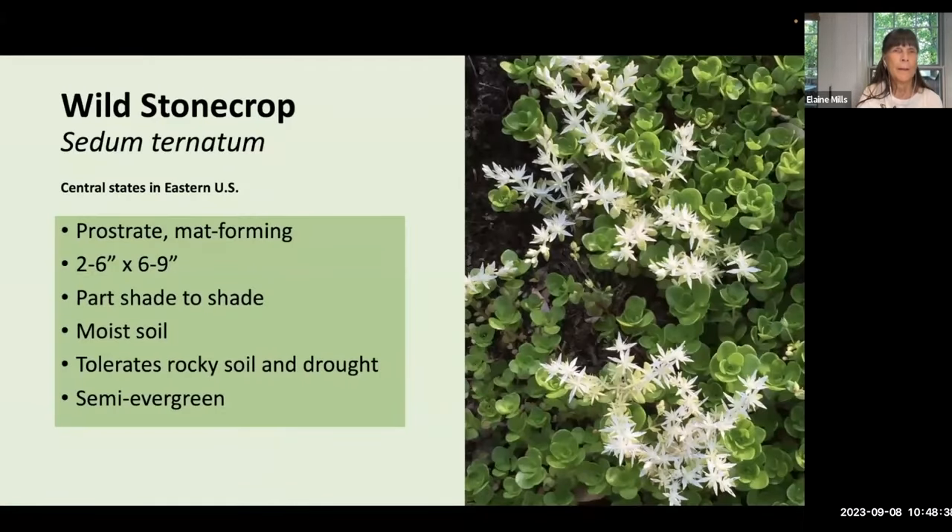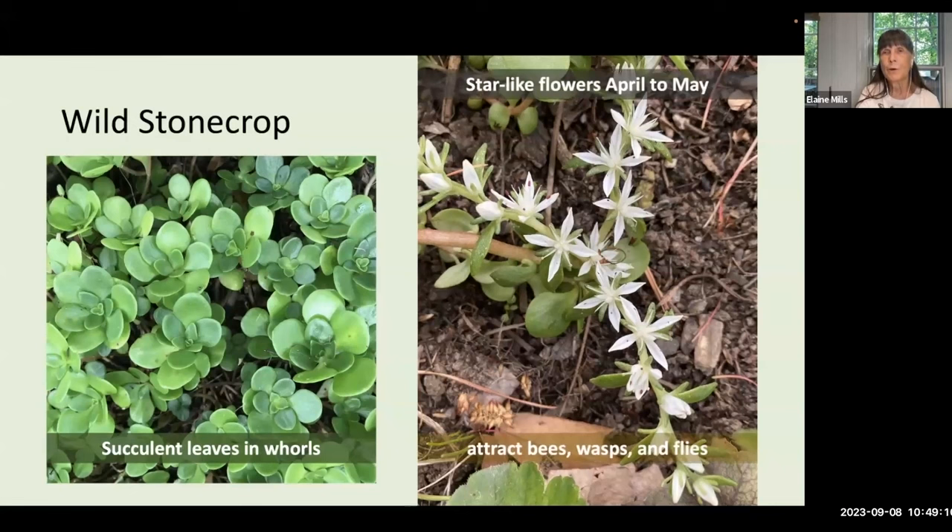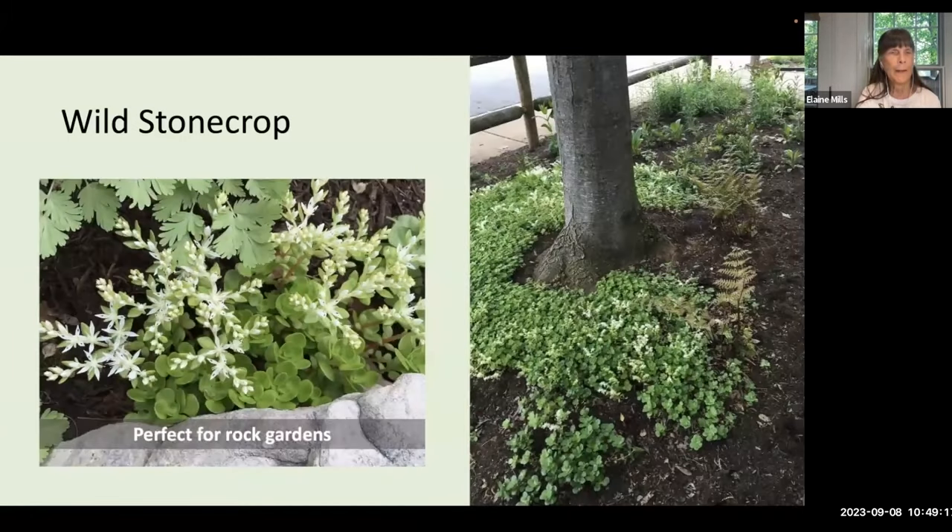Wild stonecrop, Sedum ternatum, is a prostrate mat-forming plant — only about two to six inches tall, and individual plants spread about nine inches across. It grows in part to full shade in moist soil, but tolerates a certain amount of drought as well as rocky soil, and it is semi-evergreen. It's interesting in that it has succulent leaves arranged in whorls. It has beautiful star-like flowers from April to May that attract bees, wasps, and flies. It's a perfect selection for rock gardens and can be used under trees and shrubs.